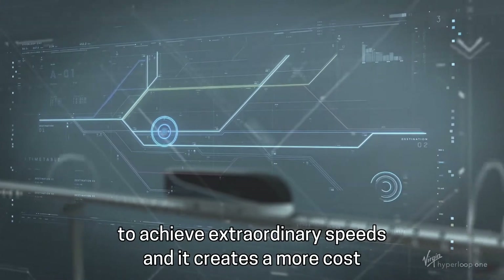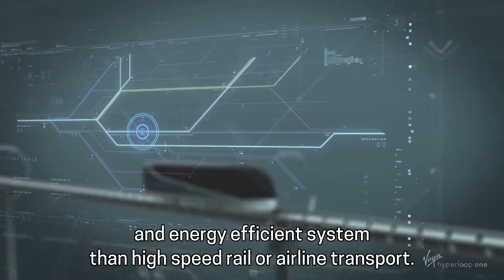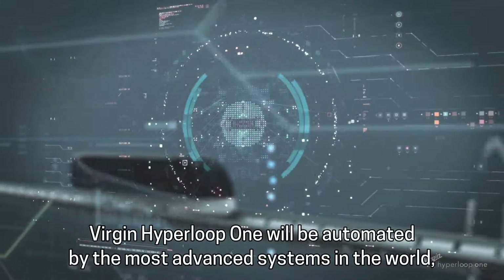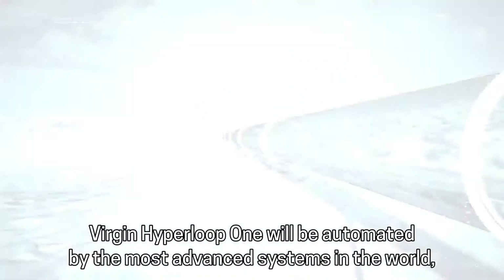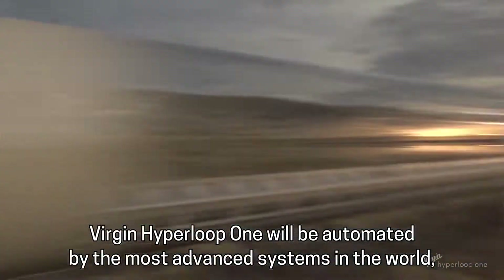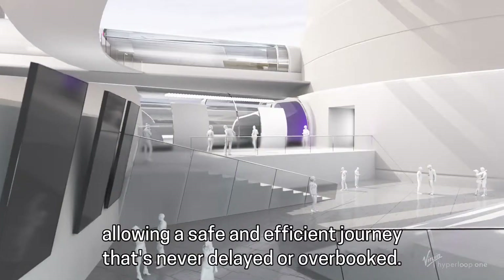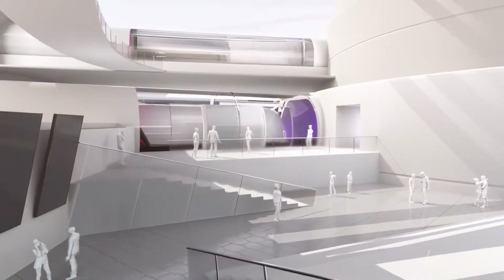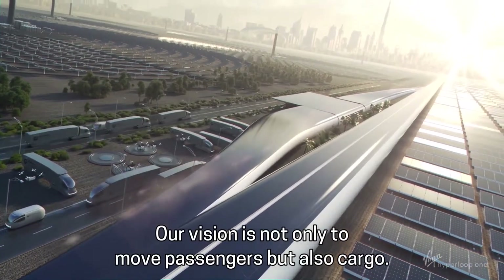And it creates a more cost and energy efficient system than high speed rail or airline transport. Virgin Hyperloop One will be automated by the most advanced systems in the world, allowing a safe and efficient journey that's never delayed or overbooked.